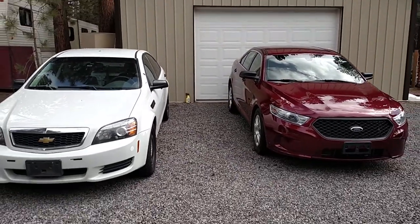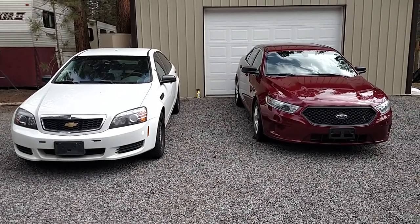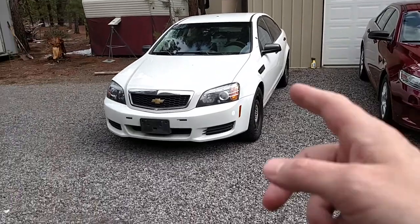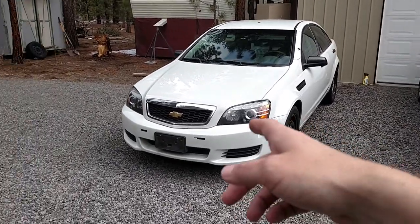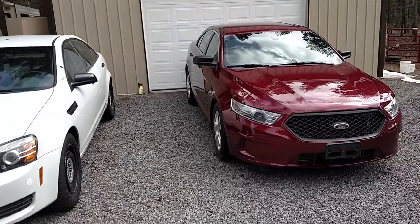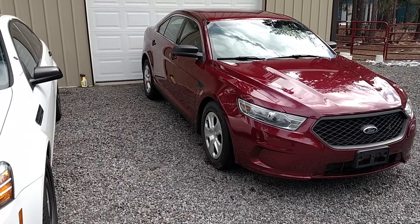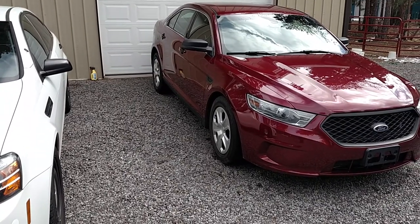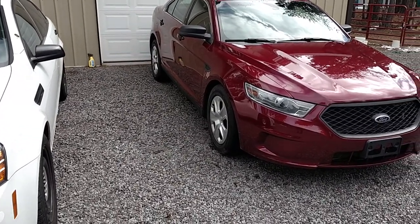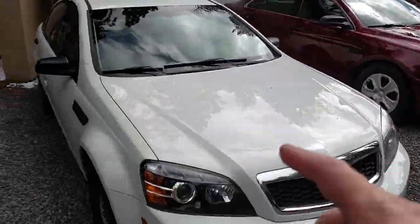Better looking car — I'd have to give it to the Ford Interceptor. And it left that Caprice in the dust. The Caprice has a 6 liter V8 versus a 3.5 liter twin turbo, all wheel drive. When it's dry out it's quicker, and when it's wet out it's going to be even quicker than that, because the Caprice is rear wheel drive.